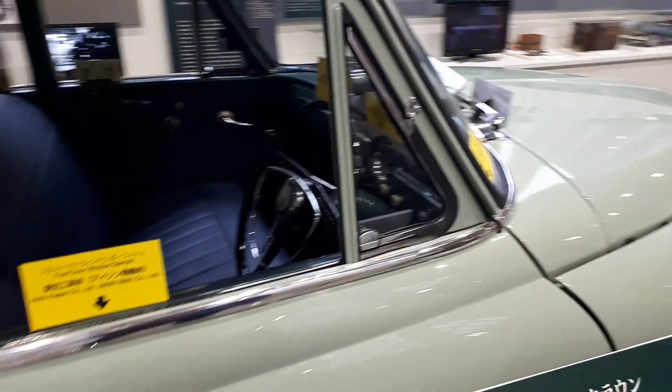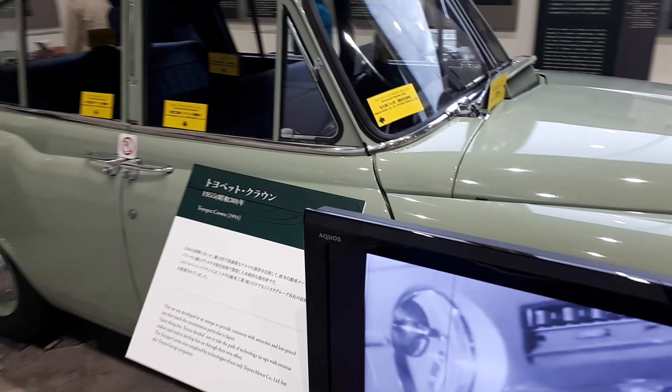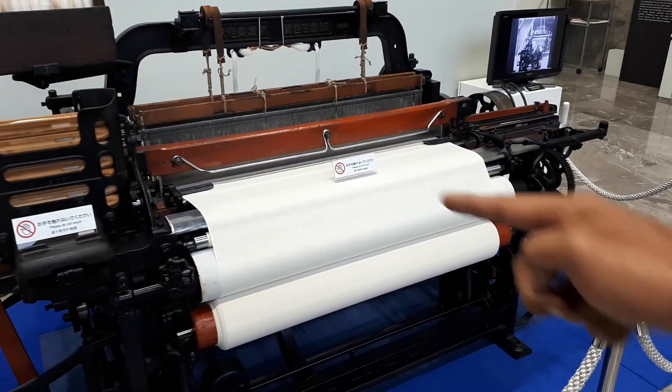This is possibly the only car here at this Toyota museum — and this is not the automobile museum. This is more the museum for how it all began, with machines like this.